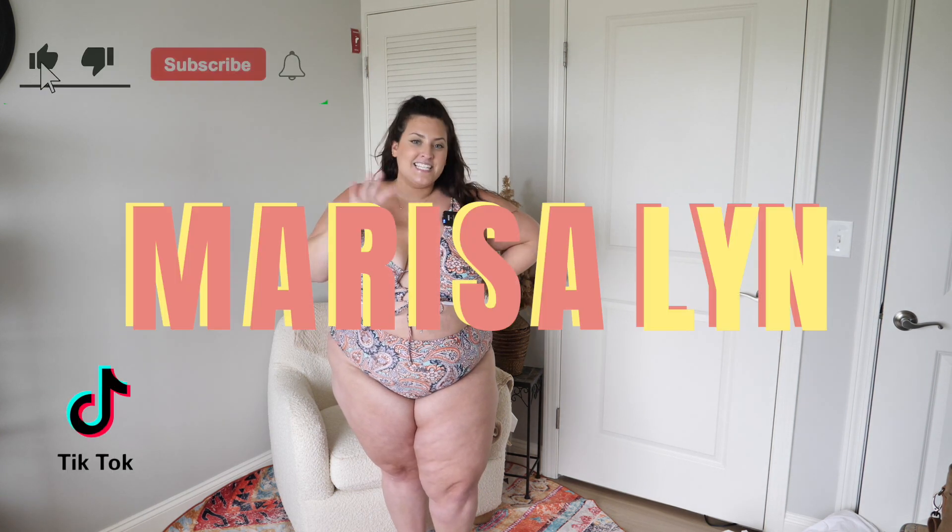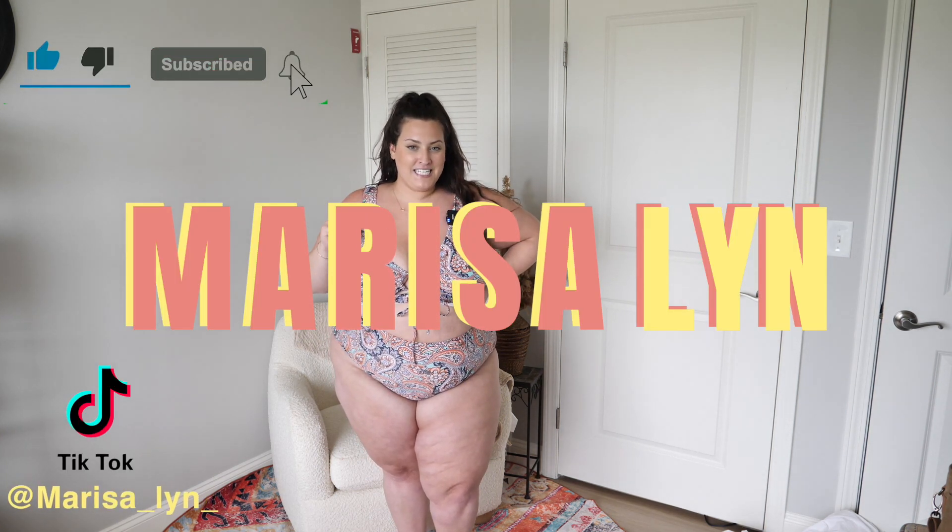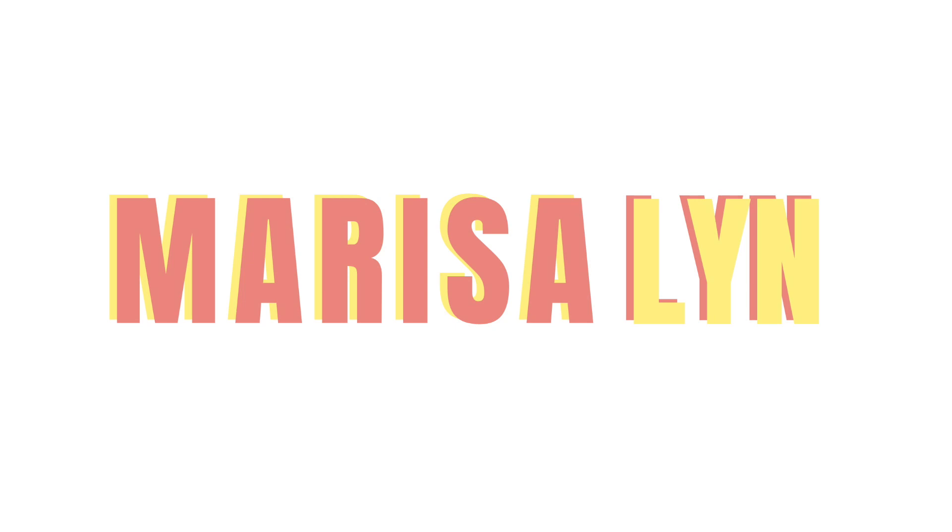If you like this mini haul and you want to see more, head over to my YouTube — same handle, Marissa underscore Lynn underscore. I'll have it linked in my bio and you can check out the rest of the stuff that I got too. Have a great week from your favorite fat gay.